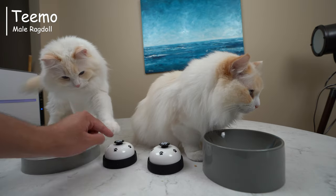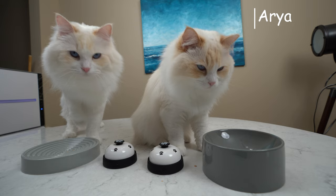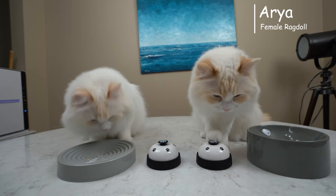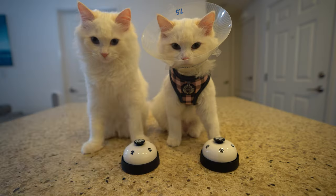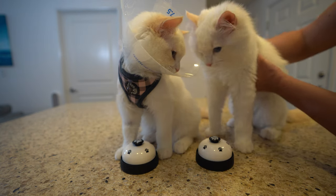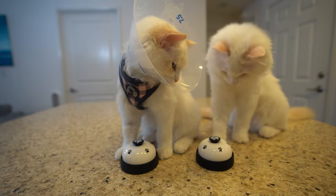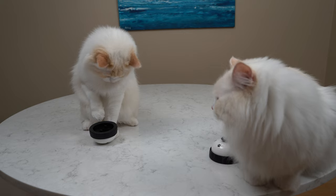I am the cat butler and I want to teach my cats Teemo and Aria how to ring a bell because I think it's cute. Hopefully they don't abuse it. I tried to teach them when they were kittens but had no luck, so for the longest time I didn't think cats could be trained. Well this time my cats Teemo and Aria proved me wrong.